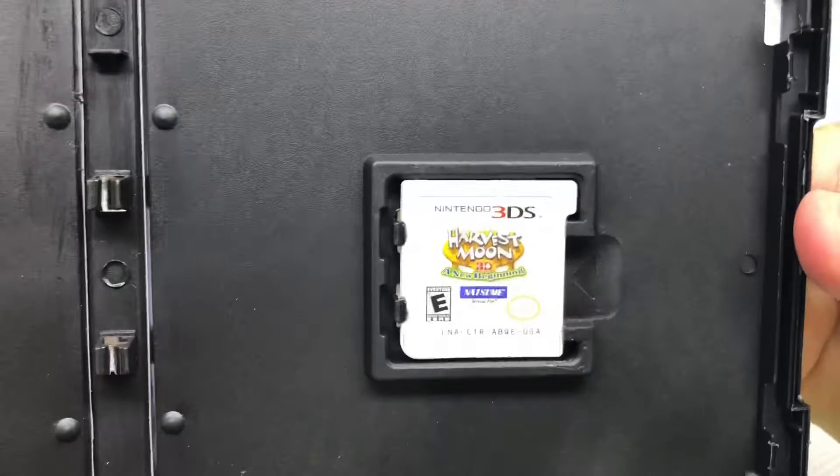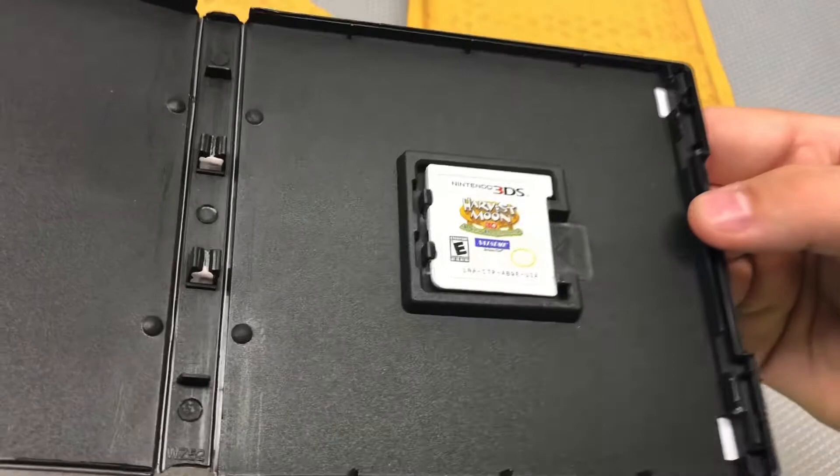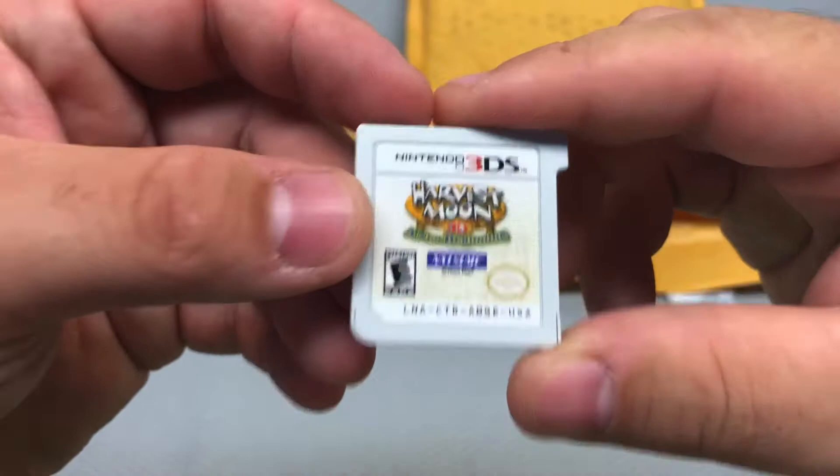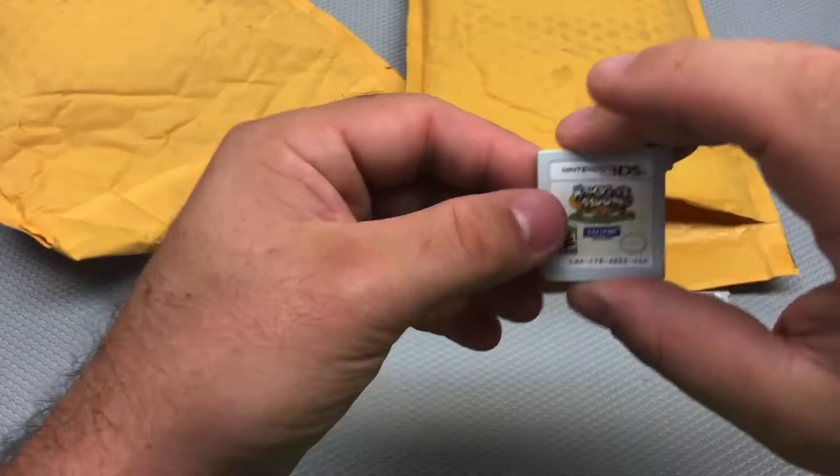Oh, Harvest Moon: A New Beginning! I love this game. I always intended to get it back — I traded it in because they had a really good deal going. I traded it without the case, so I do still have my original case for this game. Happy to have this one back, and it was $10.